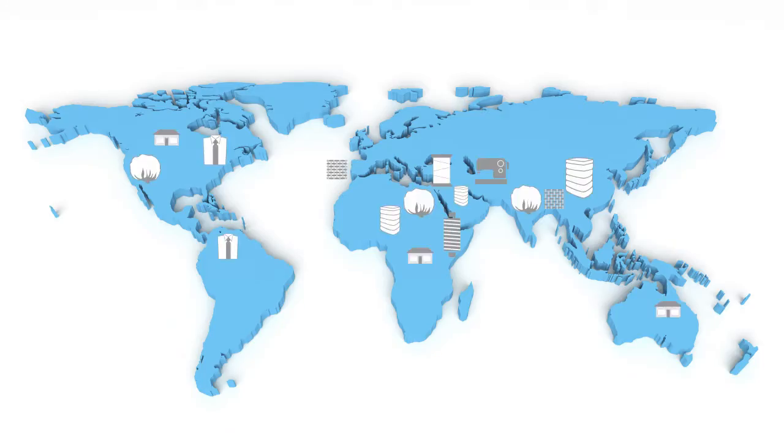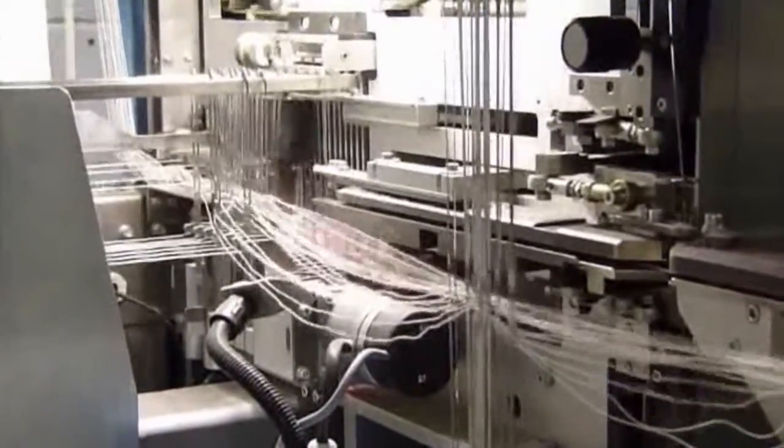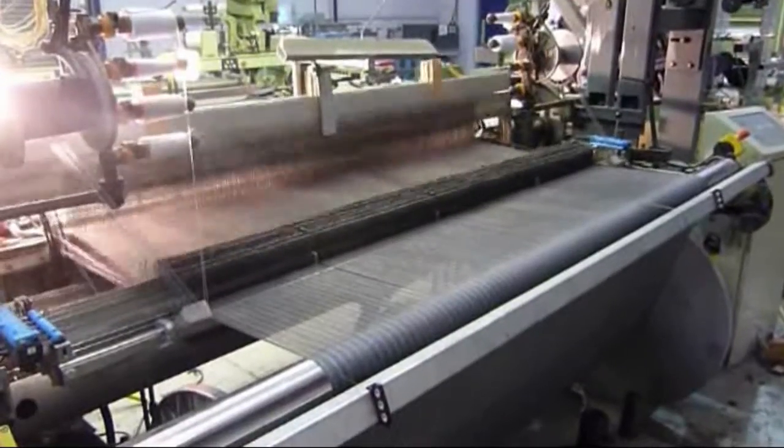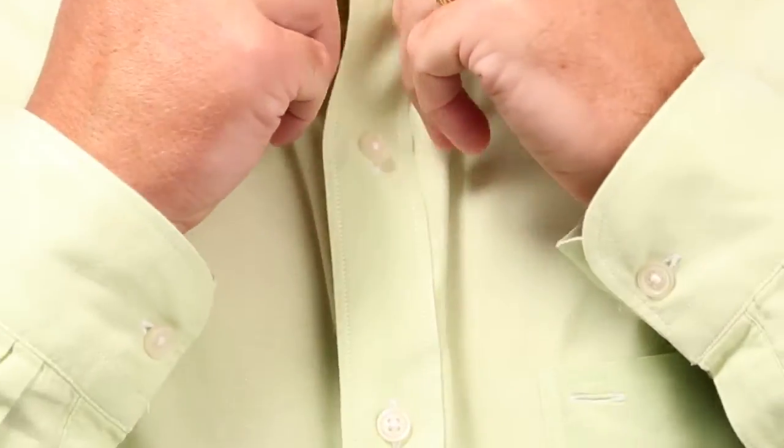Due to the complexity of the textile supply chain, when fiber is spun into yarn and woven into fabric, there is potential for blending or substitution. As a result, quality of the product can be compromised. Counterfeits are costing companies revenue as a result of customer complaints, returns, and replacements.